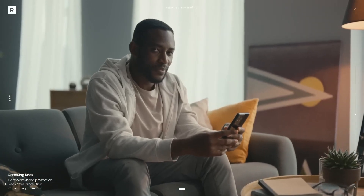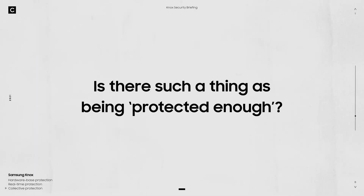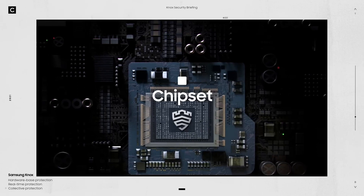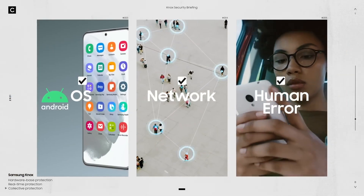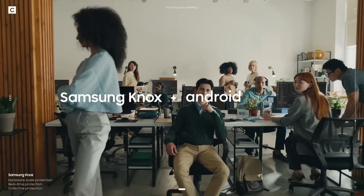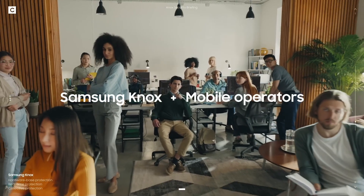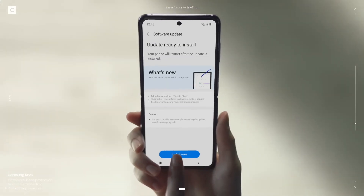So the only person that can control your phone is you. Last question: is there such a thing as being protected enough? We don't think so. Because you deserve nothing less than ultimate protection, we will stop at nothing to ensure your safety. That's why we partner with the world's leading tech companies — working together to better protect you.